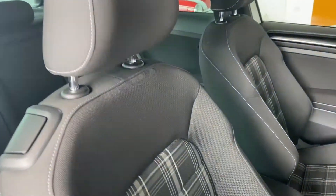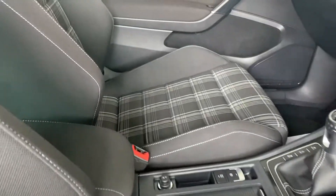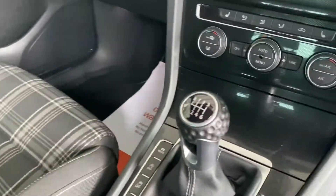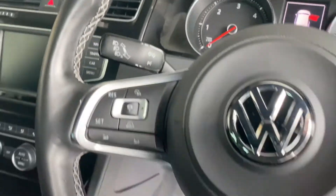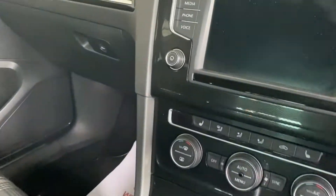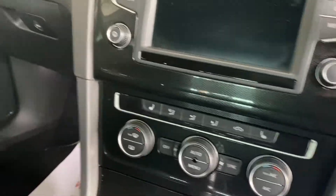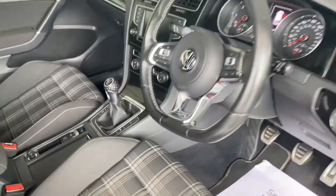Look at your lovely GTI-esque seats, which are all in nice condition — six-speed manual. 61 and a half thousand miles. Your GTD styling inside as well: sat-nav, Bluetooth, DAB radio, heated seats, auto hold assist. Nice specification.